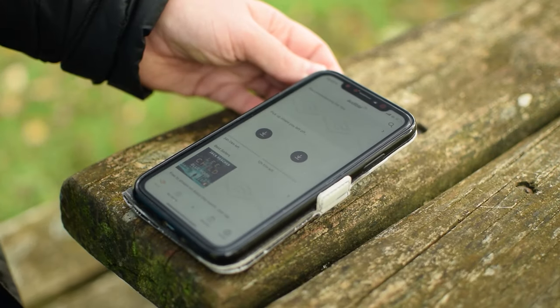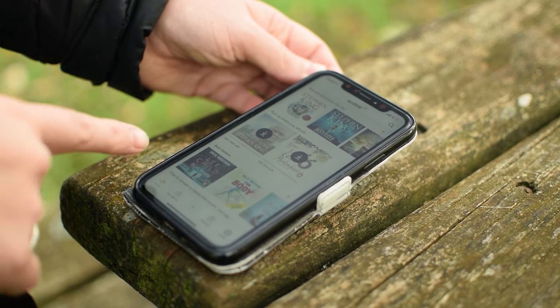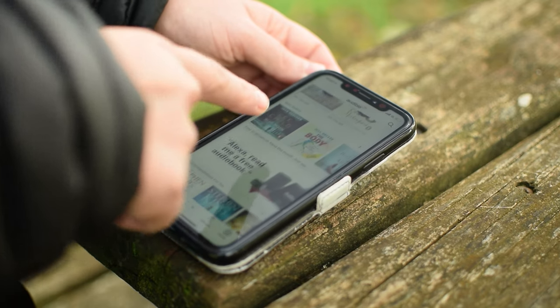Next up is our entertainment source, which is Audible. We'd love to get a sponsor, but this isn't a sponsor — because we actually do use it. We've listened to well over 100 hours worth. Alongside the Audible app, we also use Netflix and YouTube on our phones a lot. And because of the SIM card I have, it doesn't use any of our data, which is brilliant — but also detrimental because we get distracted.